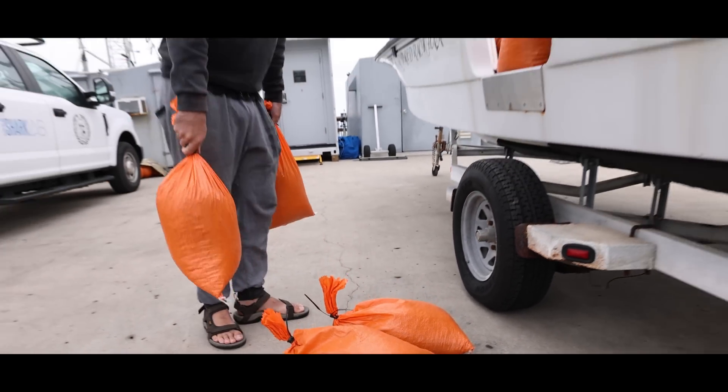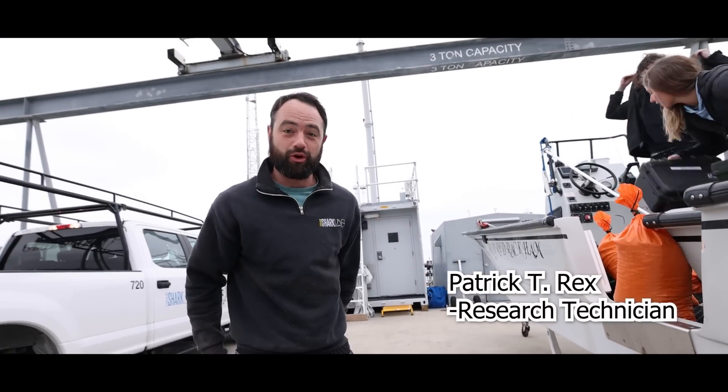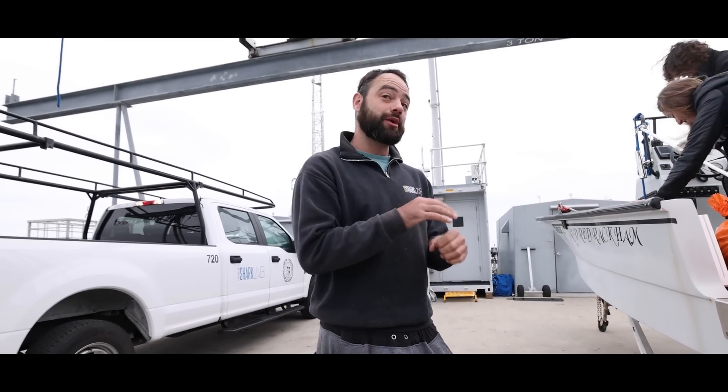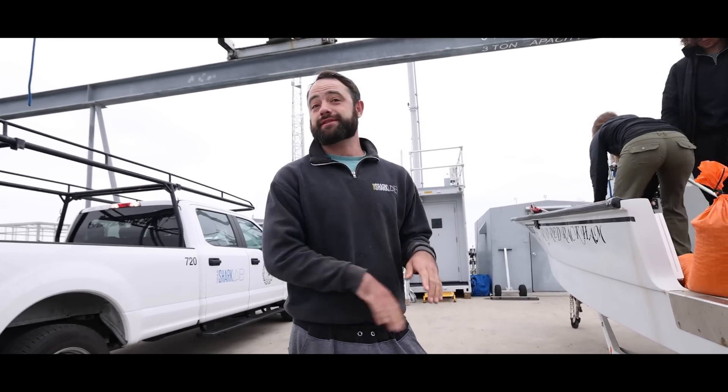So these are sandbags that we use to moor our receivers — basically giant paperweights so that we always know where our receivers are, and therefore always know where the sharks are. That's how we track them over long periods of time.